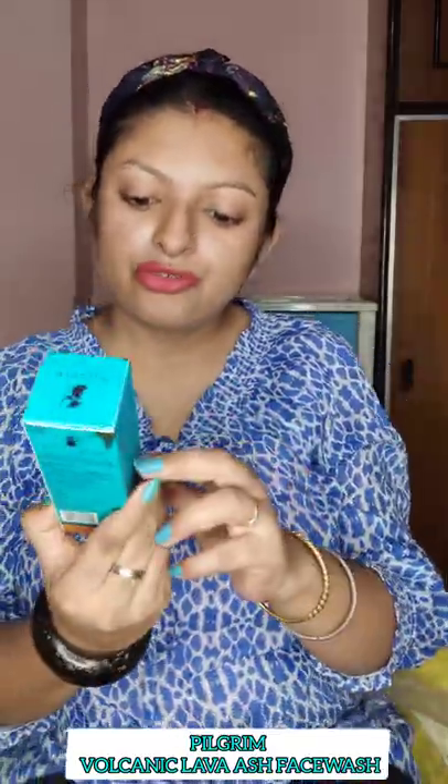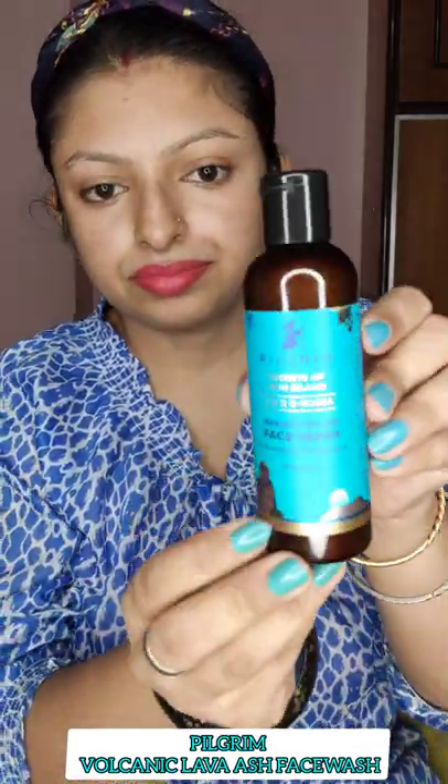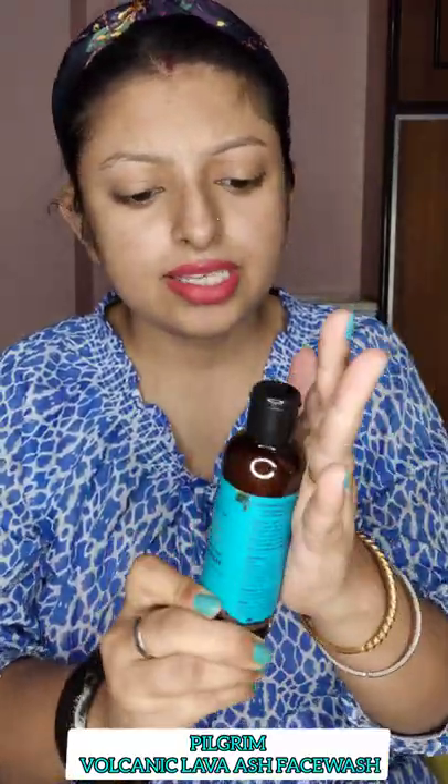Hello everyone, recently I've tried some products from the brand Pilgrim and today I will review the products and also demonstrate them. The first product is the Pilgrim Volcanic Lava Face Wash. It comes in a packaging like this — a flip top that is very sturdy, and it is also very travel friendly.